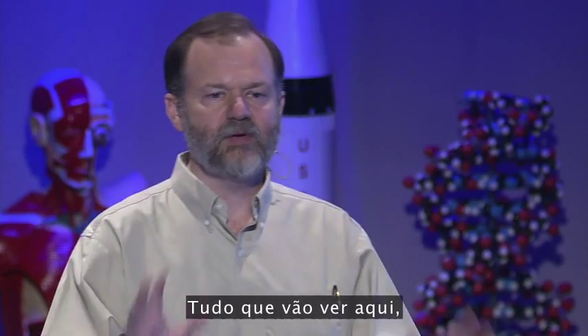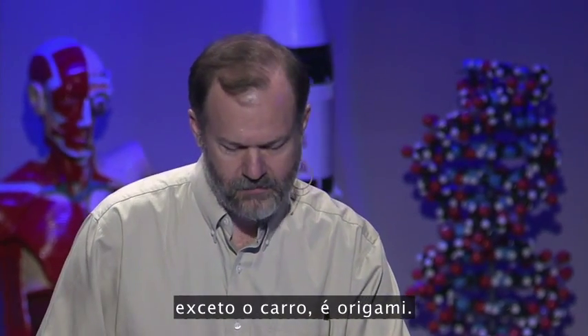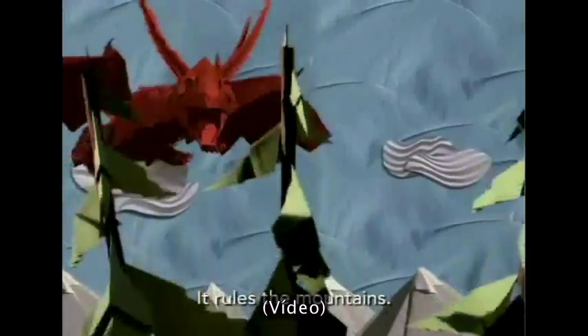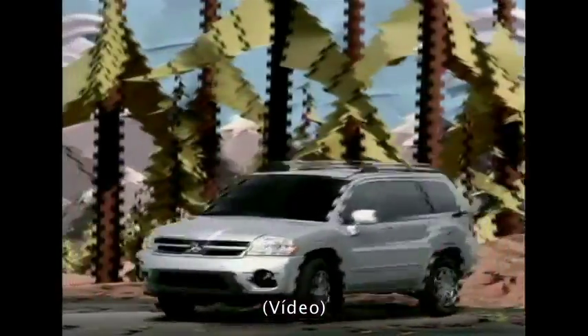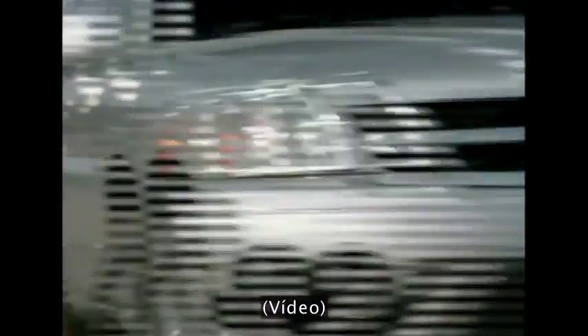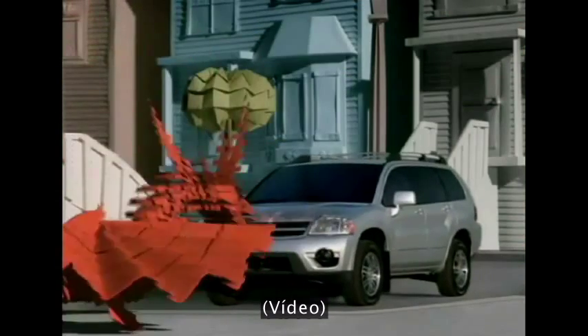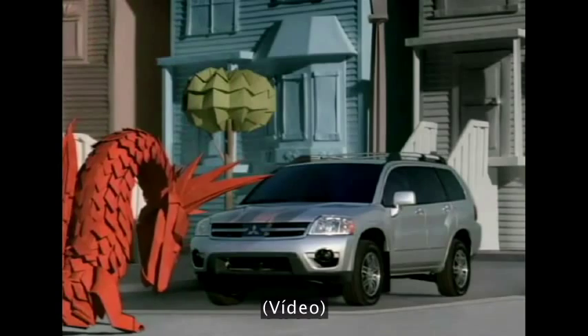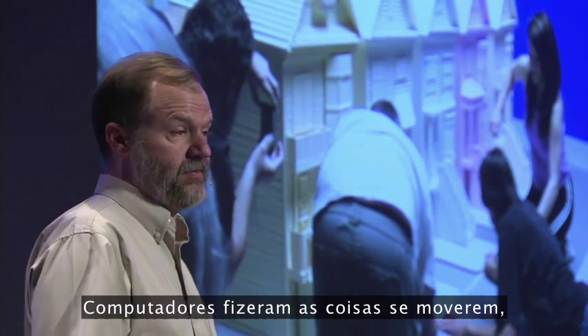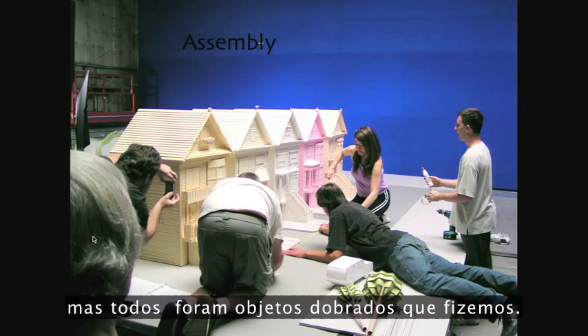Everything you'll see here, except the car, is origami. [Mitsubishi Endeavor advertisement plays] The 2006 Mitsubishi Endeavor — with a powerful 3.8 liter V6 and available all-wheel drive, with a mythic combination of beauty and beast. Mitsubishi, driven to thrill. Just to show you, this really was folded paper. Computers made things move, but these were all real folded objects that we made.